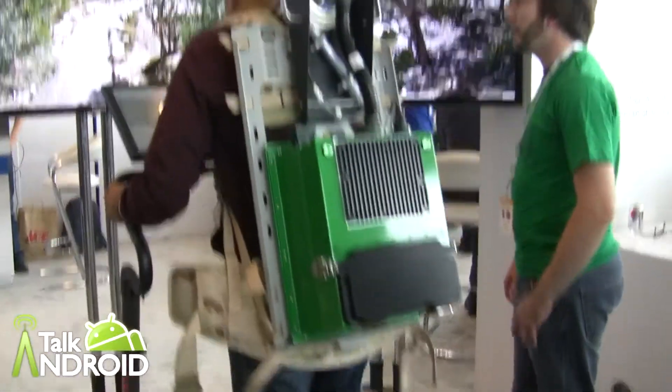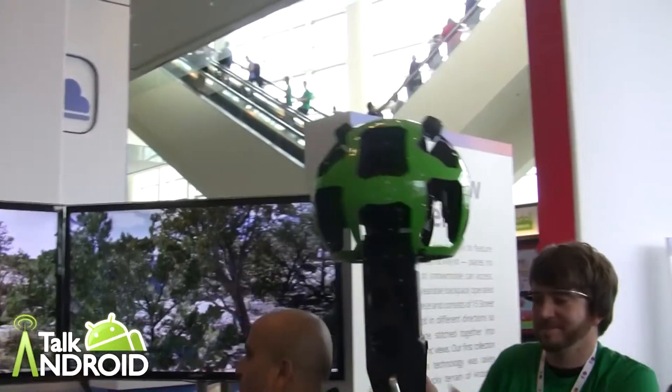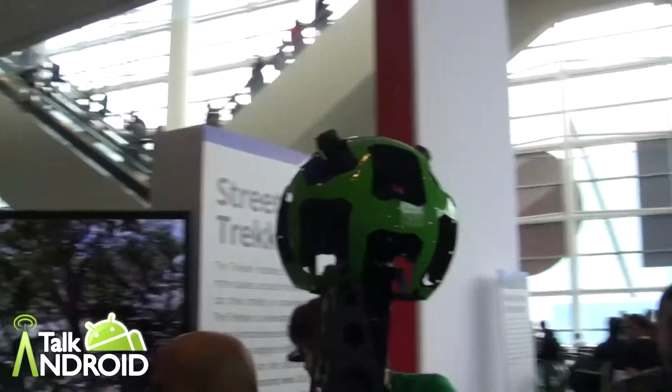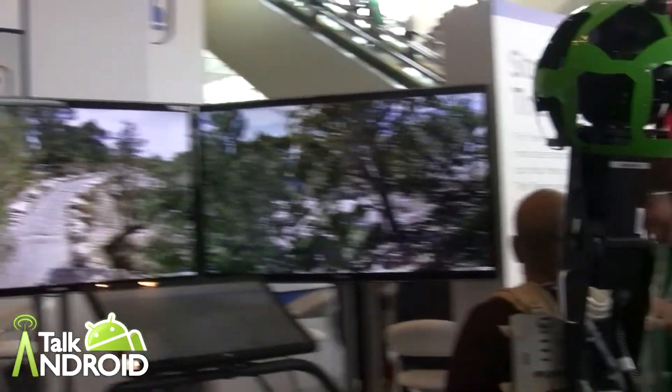It looks very heavy, but he was saying everyone else is carrying it. There are 15 different views on this Trekker, and you get a break every two hours.